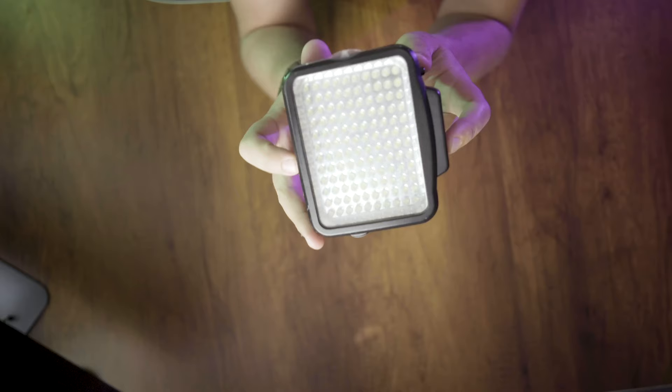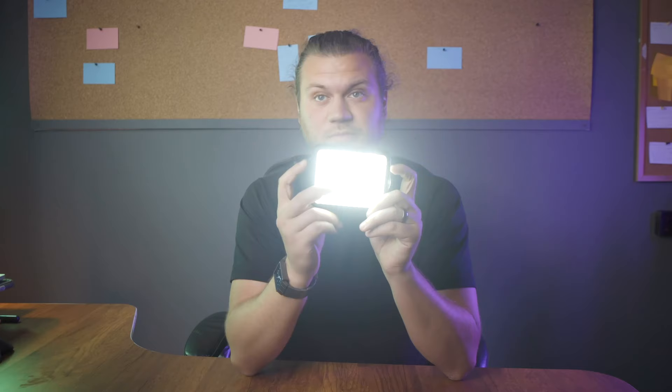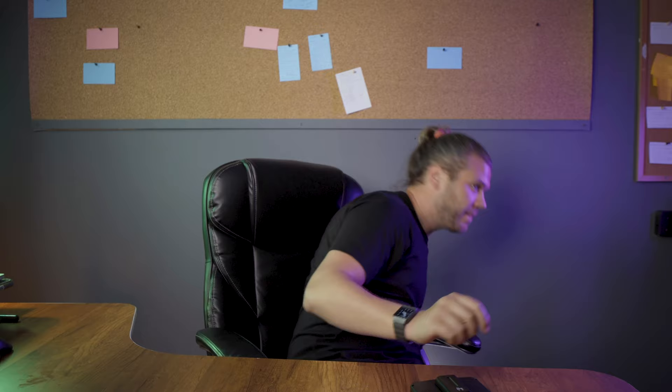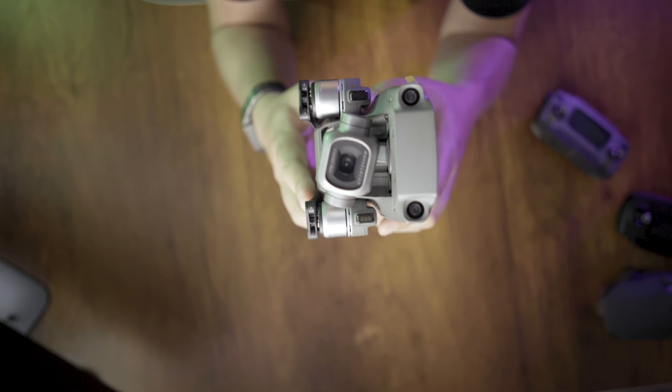This is one of the small on-camera lights I've used in the past — it's very bright, but it just causes a spot of light. You don't really want that showing up when you're shooting. Whereas the Viltrox rectangle light casts a nice wide, soft light on the whole room.